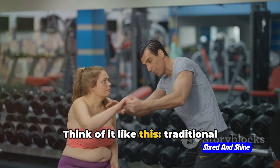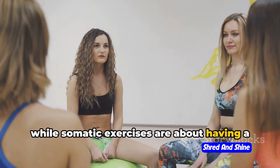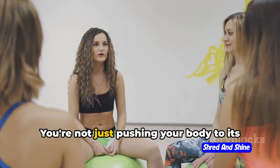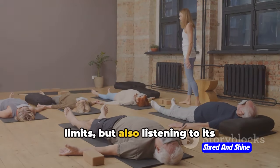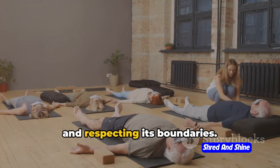Think of it like this: traditional workouts are like shouting at your body, while somatic exercises are about having a dialogue with it. You're not just pushing your body to its limits, but also listening to its responses, understanding its capabilities, and respecting its boundaries.